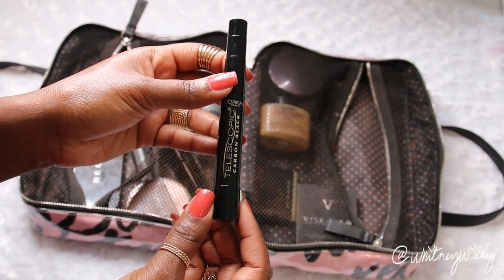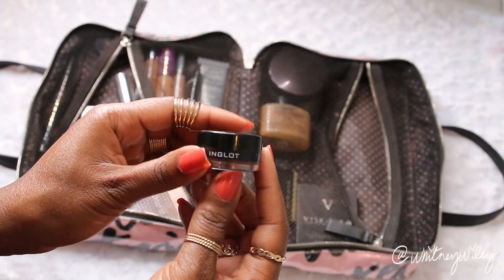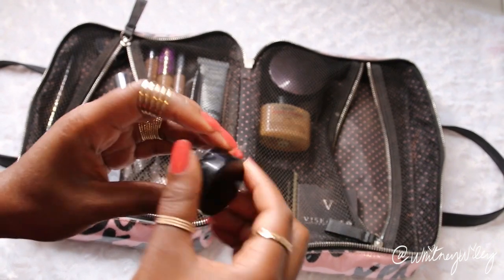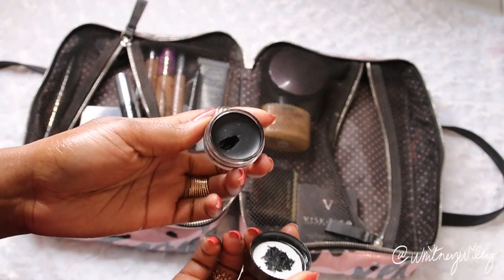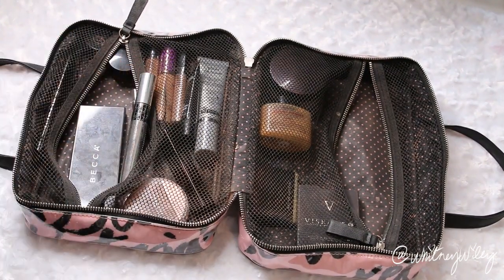Instead of bringing a separate lower lash mascara, I bring the Telescopic because it works for both upper and lower. Lastly with eyeliner, I like to bring a gel liner to get that wing for a smoky eye look — I have my Inglot gel liner for those days when you really want to do that cat eye situation.